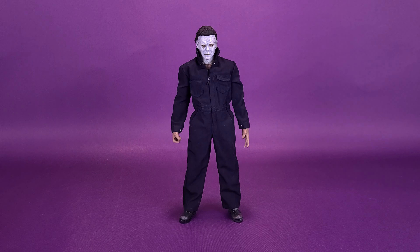The 2018 Michael Myers marks the fourth figure that we've gotten from Trick or Treat Studios for the Halloween franchise, and I'm super excited for future releases.